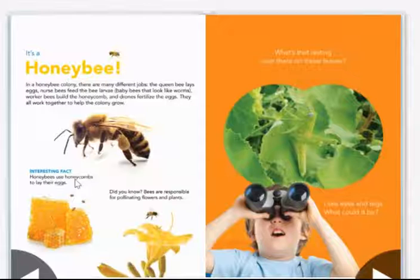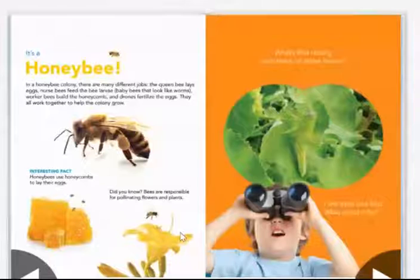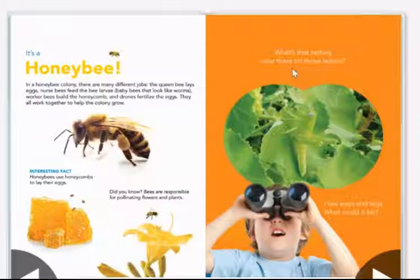Interesting fact: honey bees use honeycombs to lay their eggs. Did you know bees are responsible for pollinating flowers and plants?